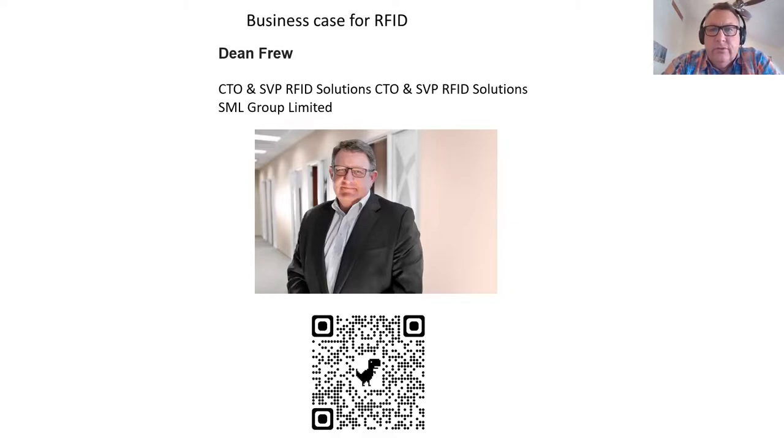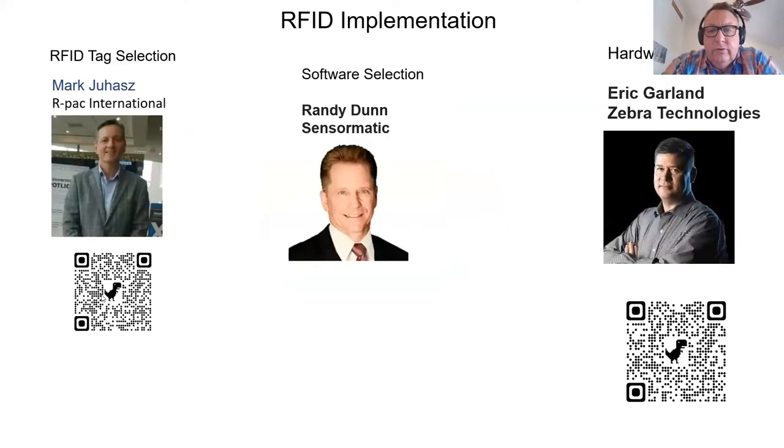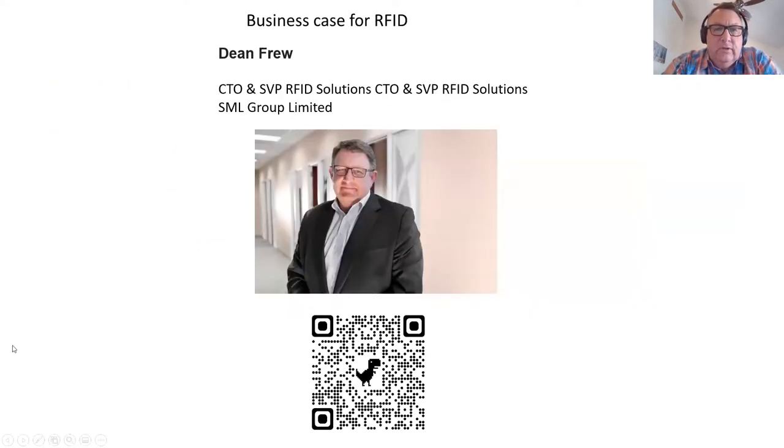Dean: A lot of us started in this industry back in 2002 to 2004. As Myron mentioned, there's a big difference between a can of green beans or a box of Tide versus style, size, and color on t-shirts. We saw a big pivot in the late 2000s toward item level. The transformational development is moving from a SKU-level world to an item-level world.